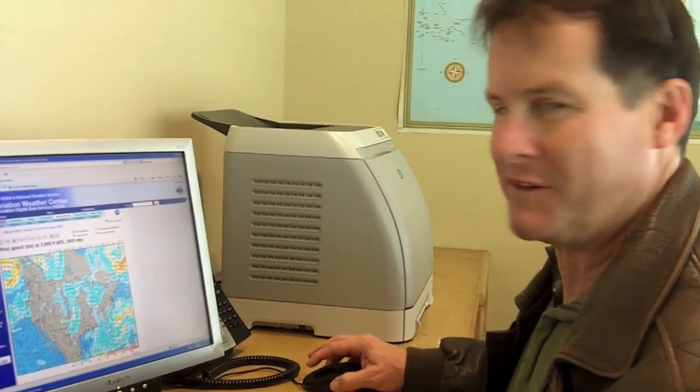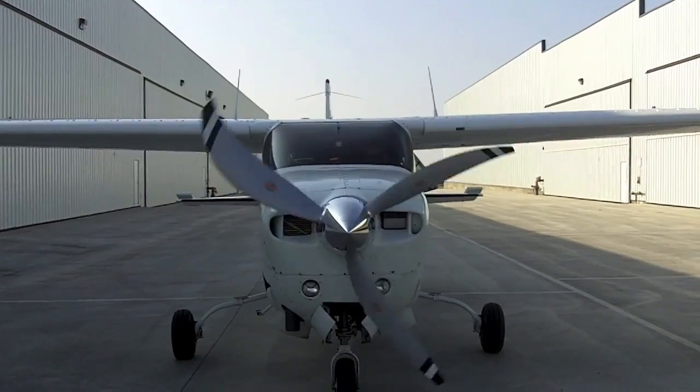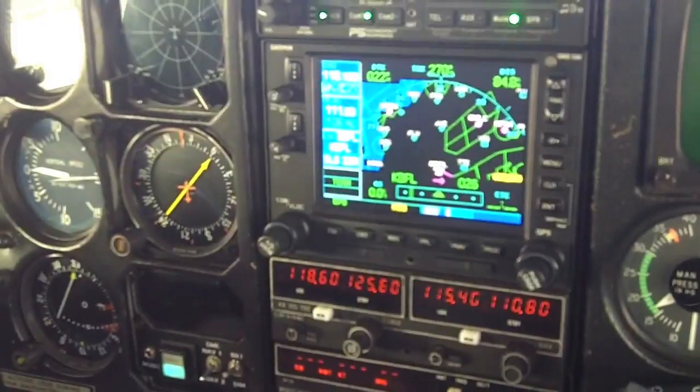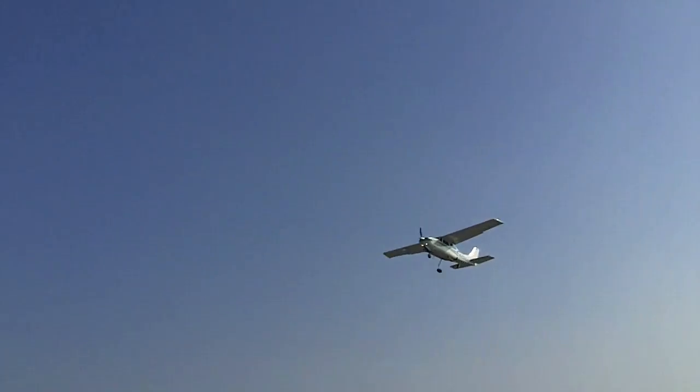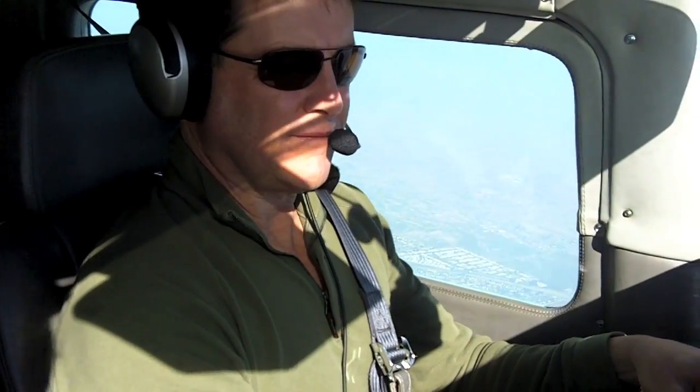It looks like a beautiful day for flying. We'll have a little bit of a headwind at 15,000 feet. Bakersfield tower, Centurion, we're ready for takeoff. Right, cross the line — and you can see that I have oxygen on.